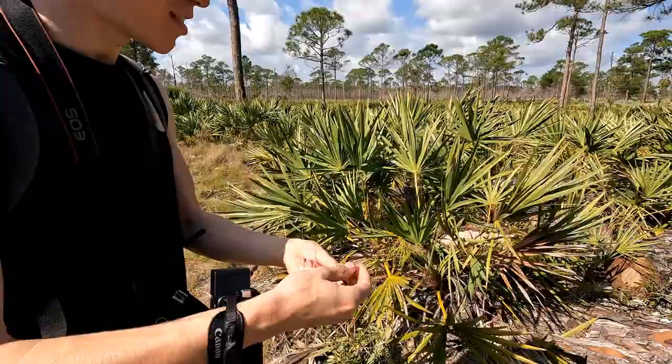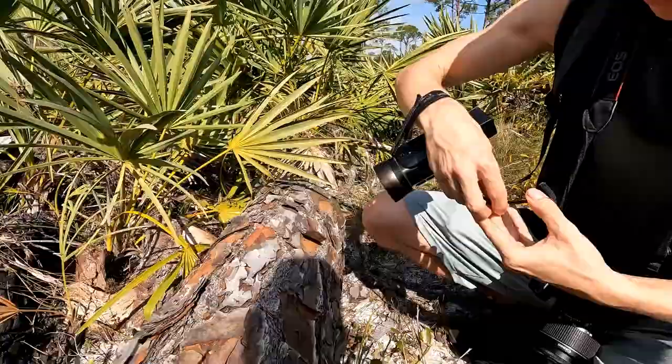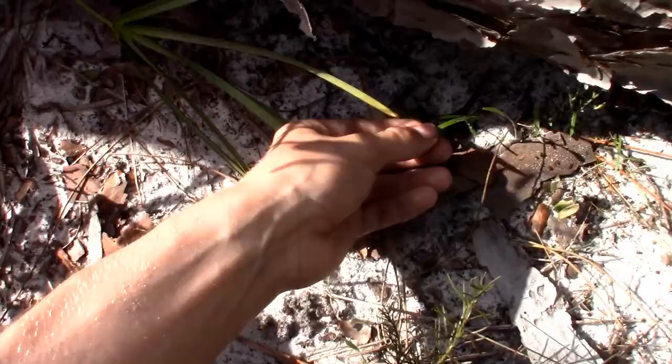I've spent so much time with this beautiful southern ring neck snake, but it is time to let it go right underneath the log where I found it. I'm not going to lift this log up — just going to let it slowly slither its way back under where it was originally.